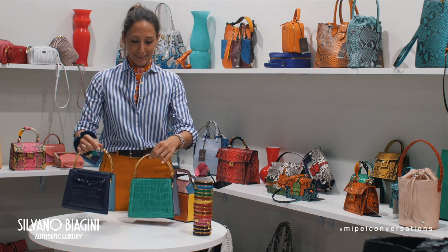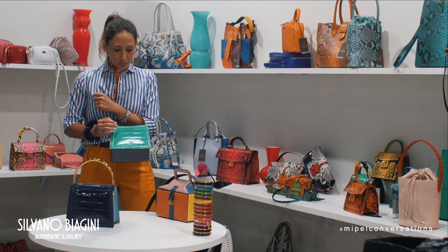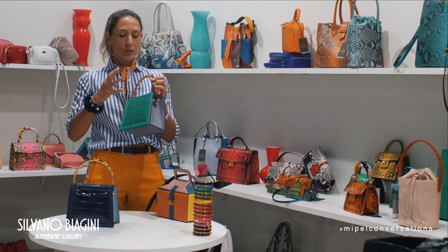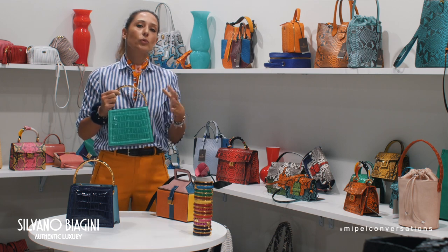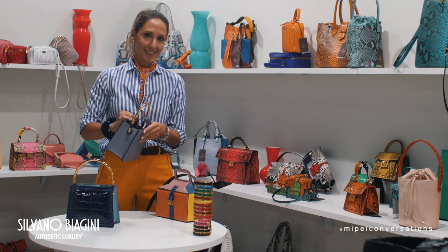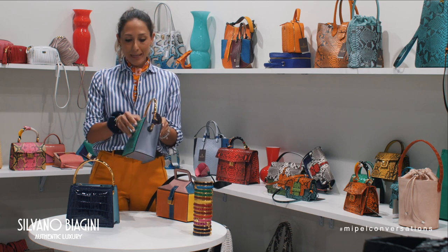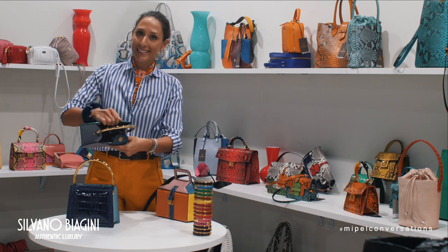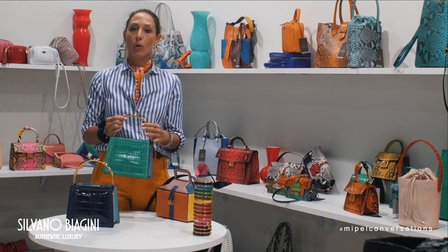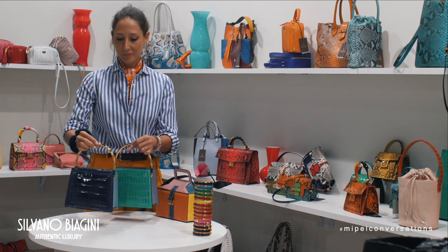For example, we created this bag called Isabelle. It is very new in terms of shape and combination of color. We try to combine colors in a way that uses all our material, and each bag is numbered — this one is number 65 — making every piece unique. The power of color is very much the protagonist here.